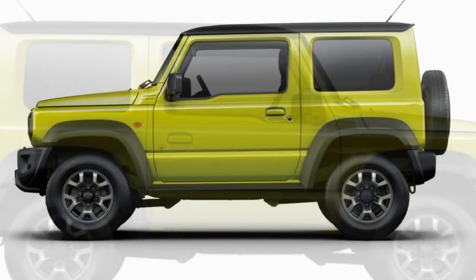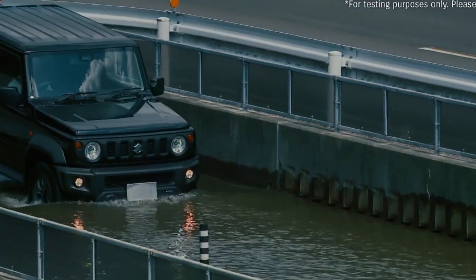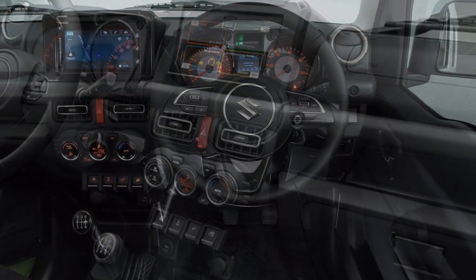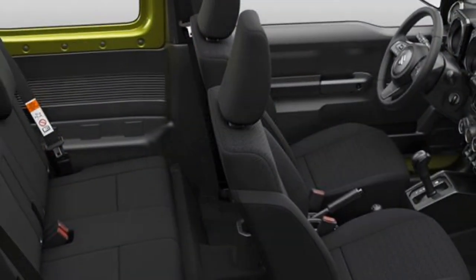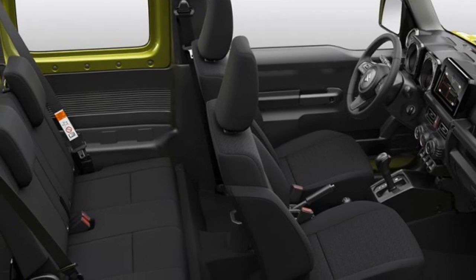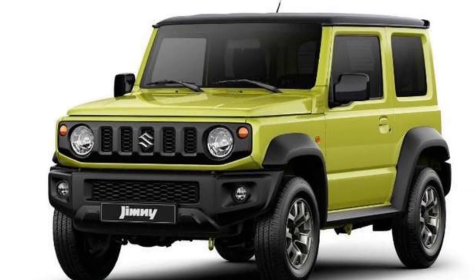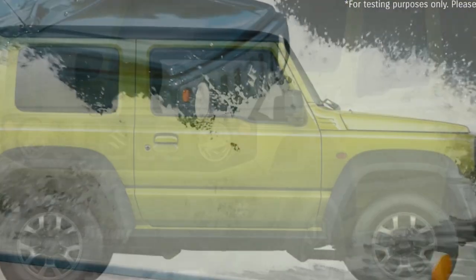At the side profile, the car gets boxy wheel arches, stylish black five-spoke alloy wheels, and electronically adjustable ORVMs with turn indicators. In the interior, the SUV will get a number of standard features including a power steering wheel with steering-mounted controls, a 7-inch touchscreen infotainment system with Apple CarPlay and Android Auto, automatic climate control, push-button start/stop, well-cushioned seats, and keyless entry. Automatic headlamps will be offered in the top specification models.